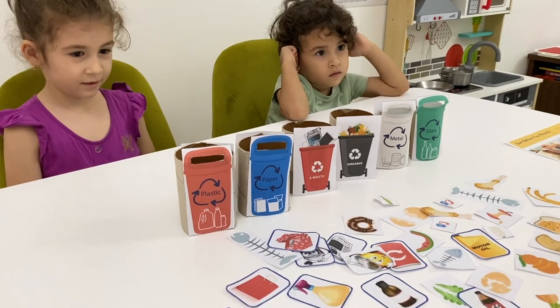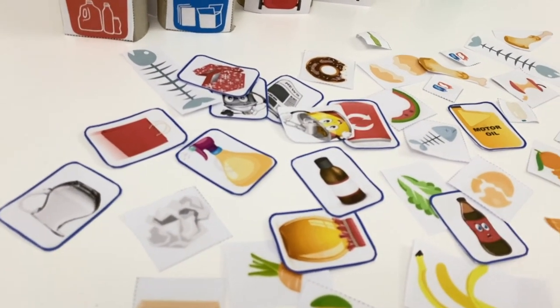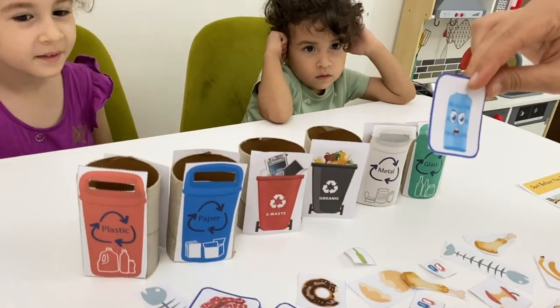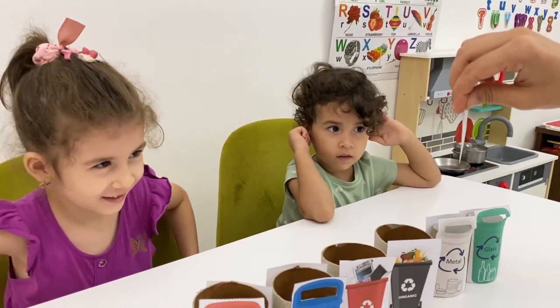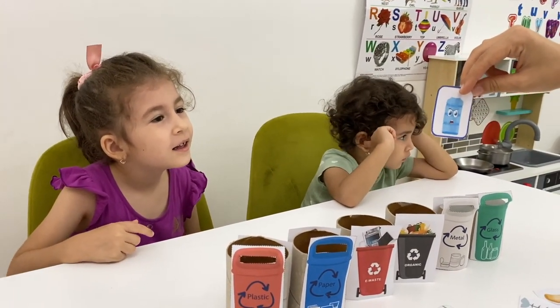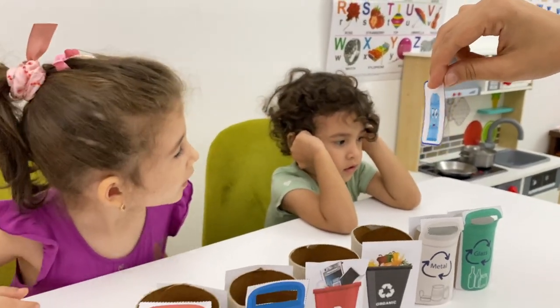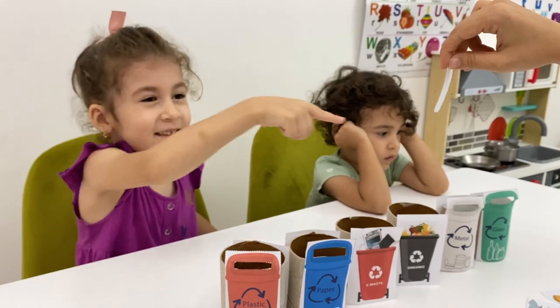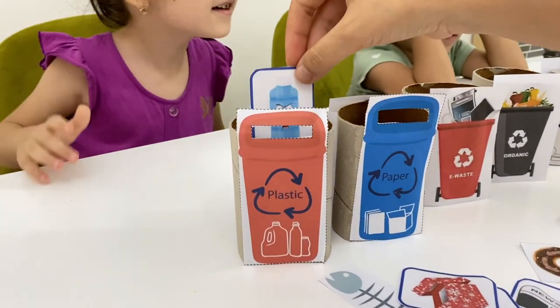Next one — which one will I choose? It looks funny! What is it? Maybe we can use it for some kind of soap — liquid soap! Where does it go? It's plastic! Yeah, it's plastic! Where does it go? Here! Yes, it goes here!